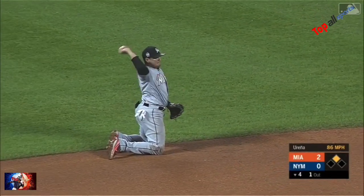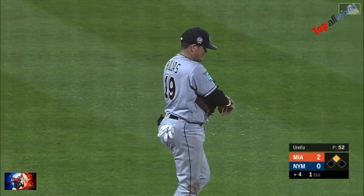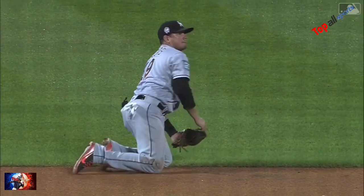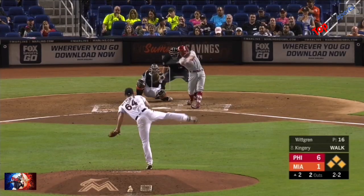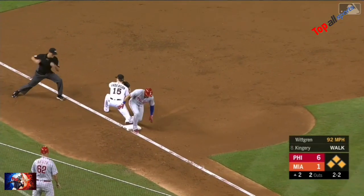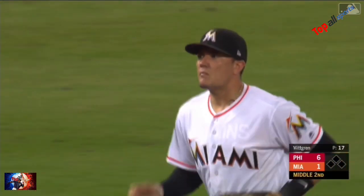Rojas takes away a base hit. Lunging to make the play for the first out in the fourth. Rojas gets to it, throws to third. Got him.